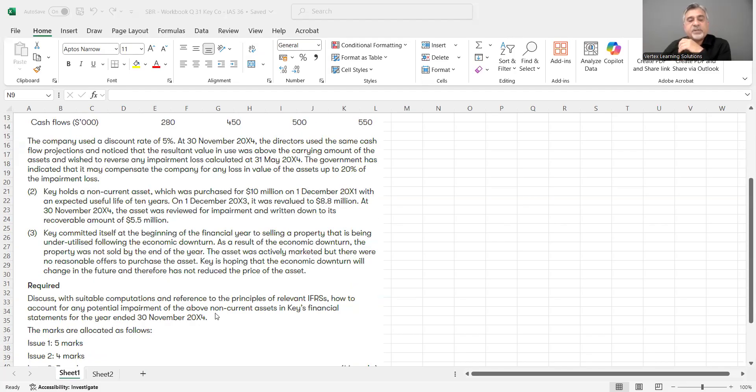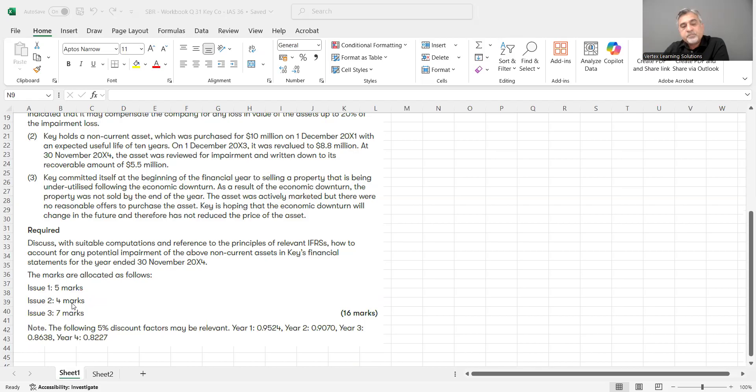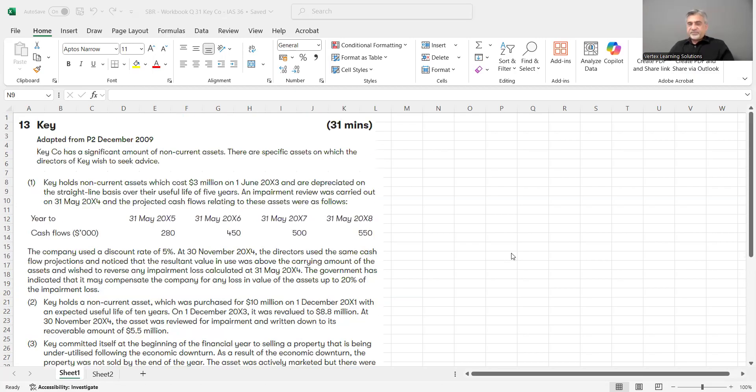The question asks us to discuss, with suitable computations and reference to the principles of relevant IFRS, how to account for any potential impairment of the above non-current assets in Key's financial statements for the year ended 30th November 2004. They also provide 5% discount factors — Year 1: 0.9524, and so on. I will draft the response, but let's first work through the calculation to find the numbers.